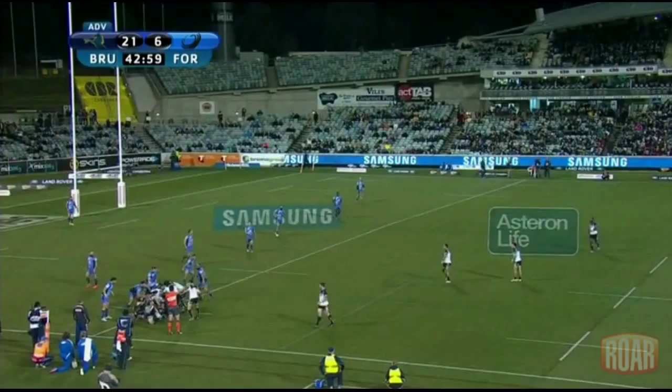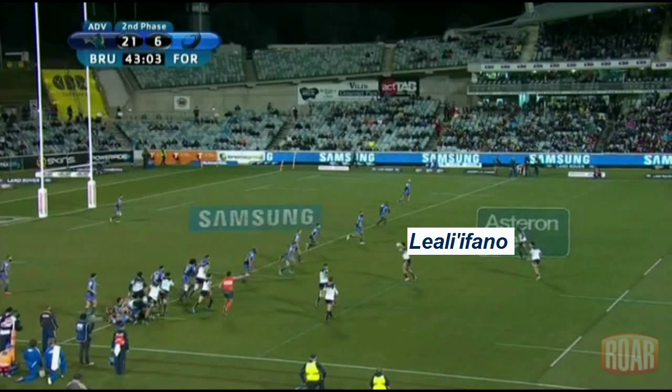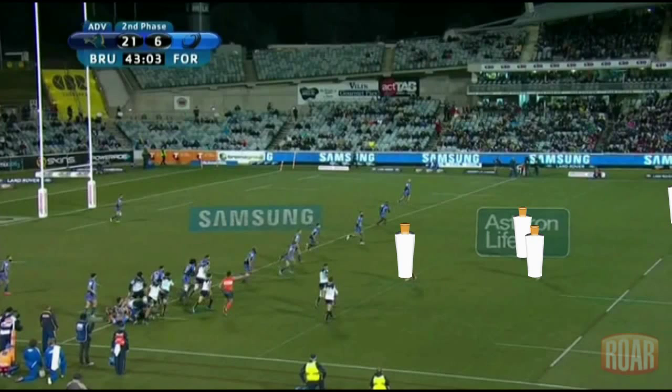On the second phase of the sequence, Leo Lofano moved into first receiver. He's got Kurendrani outside him, and he's going to be the main decoy runner. Tamura was positioned behind Kurendrani, ready to set up a second line of attack, linking up with Mogg and Spate out wider. Both of them are out of the frame at the moment.